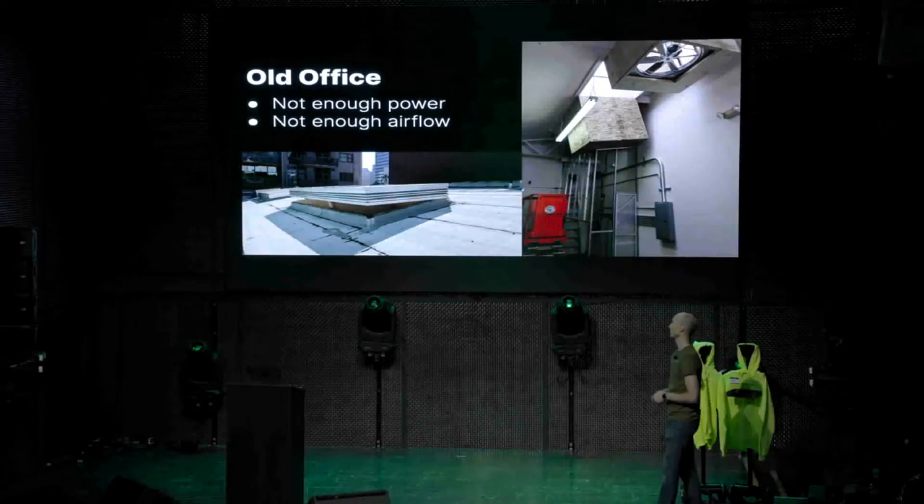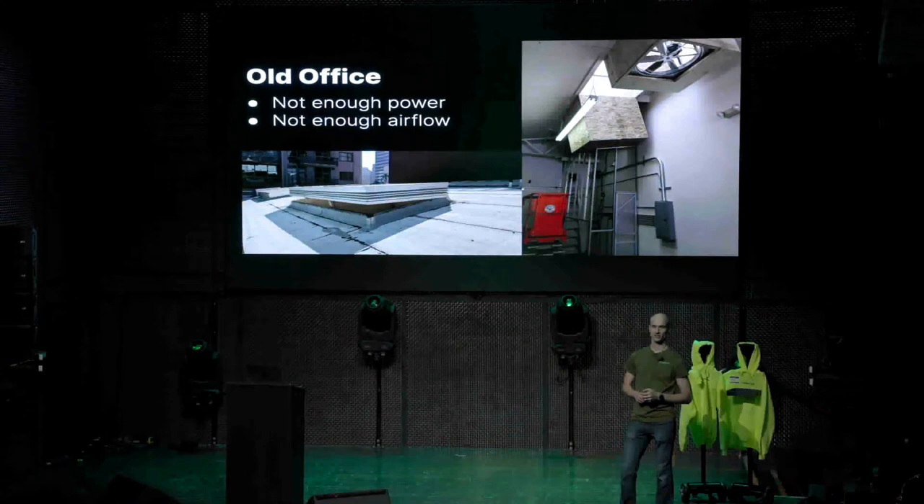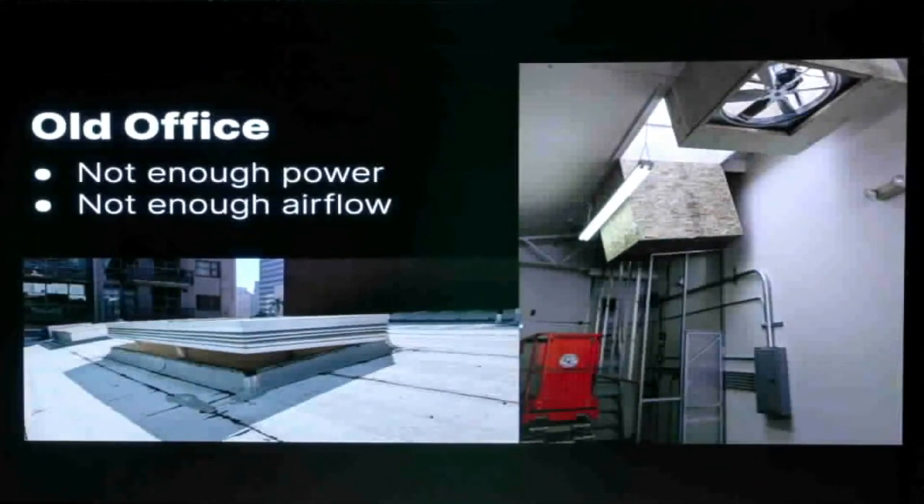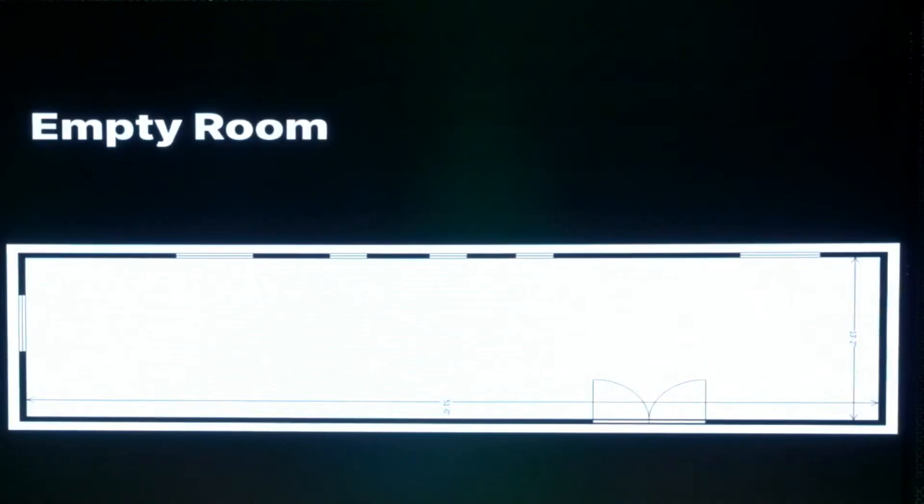In the old office we ran out of power and couldn't handle the heat we were generating. The whole building only had about 200 amps of power — that tiny panel in the picture is all the power for the whole building. The ventilation was the best we could do: a skylight up top and intake and exhaust fans in the ceiling. Sometimes I'd prop the skylight open to get more airflow, but it wasn't great. We ran out of power, didn't have enough airflow, and wanted to buy more servers.